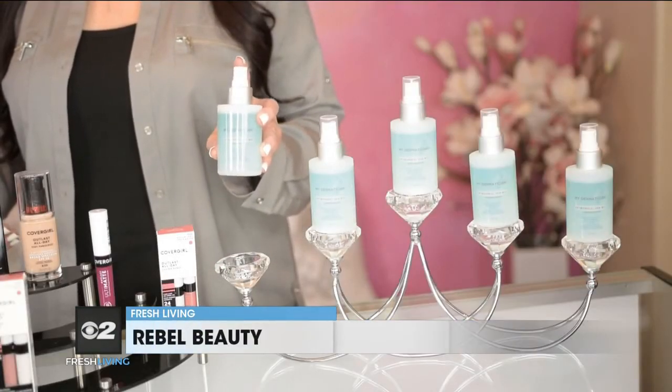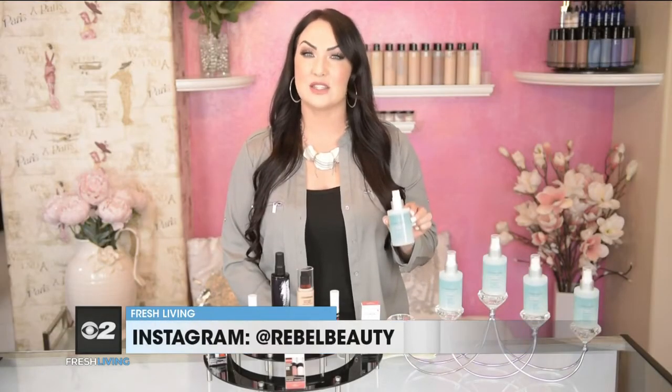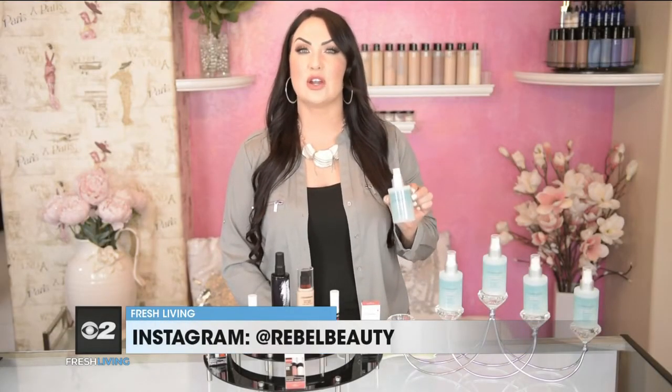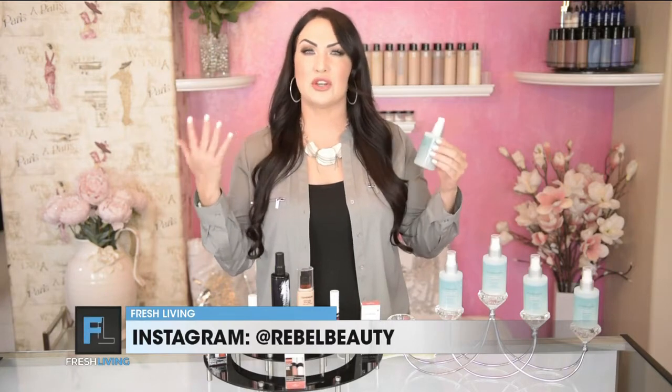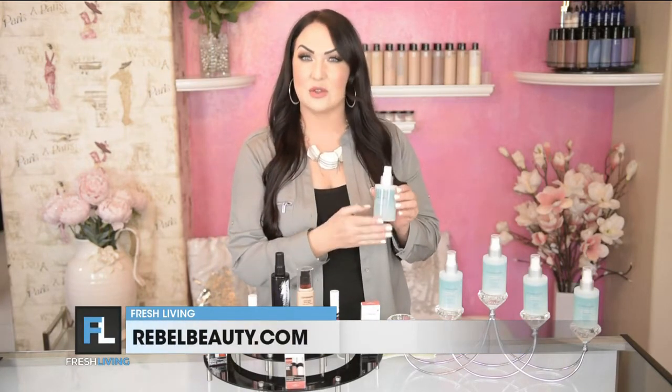their antimicrobial skin mist. This skin mist is actually a hypochlorous acid solution, which is safe to use on your face, mouth, nose, ears, hands — anywhere. It's safe for kids, it's safe for pets, so you can spray your pet's paws if they go inside and outside like mine do.